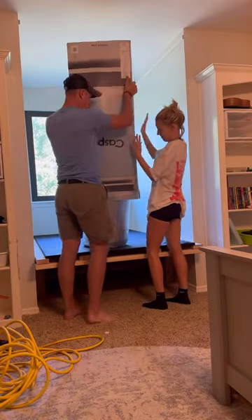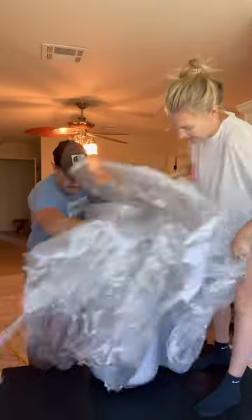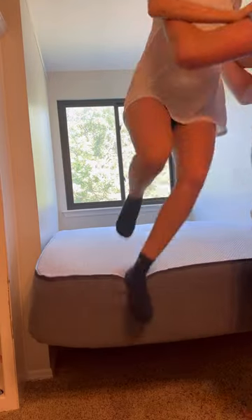We ordered a full size mattress from Casper specifically because it would fit within that section. A lot of the other mattresses I looked up in a full size were going to be too wide and not fit. This mattress is actually super comfortable, so we're really happy with that purchase.